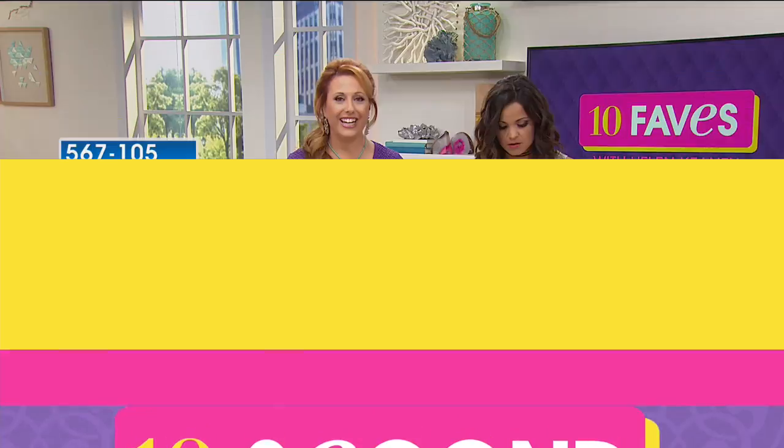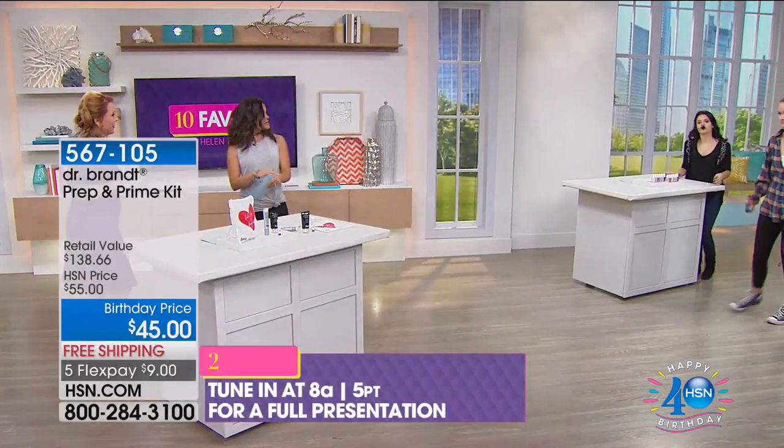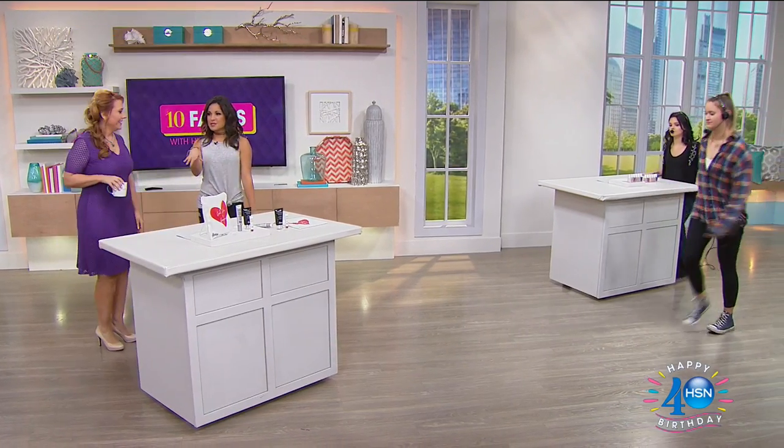We're going to have a full presentation at 8 a.m. But Michelle and I are going to continue on. What's next? We've got some Essie. We're doing our nails — some wild nudes.